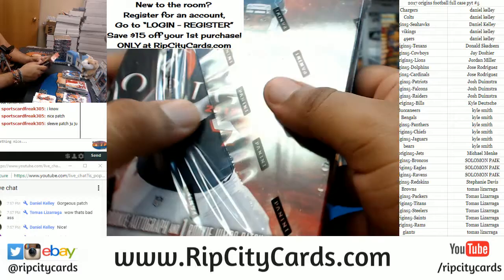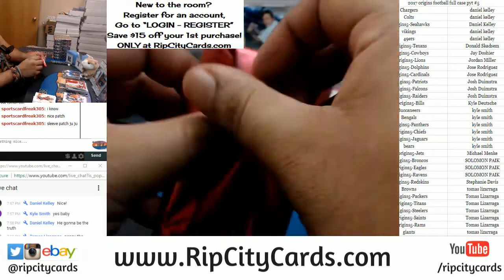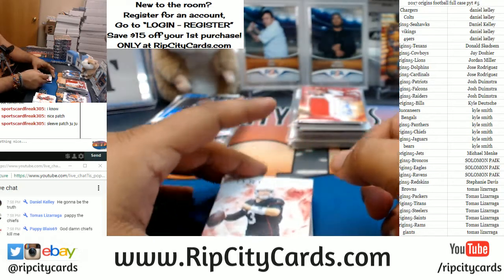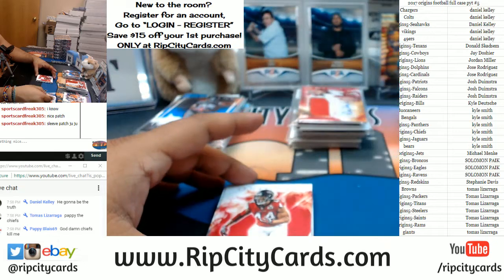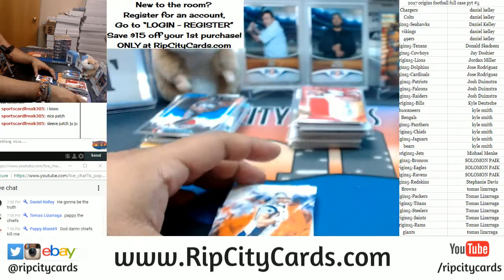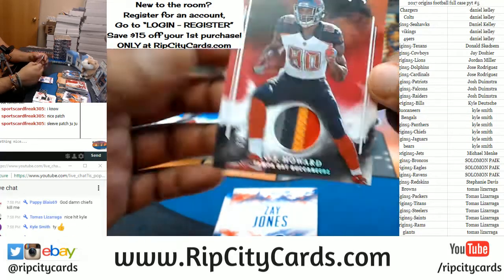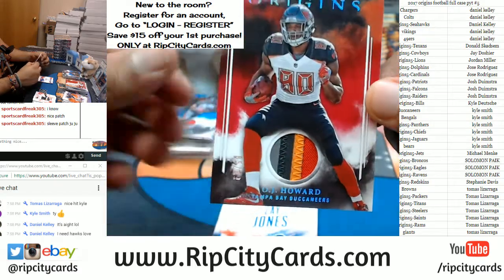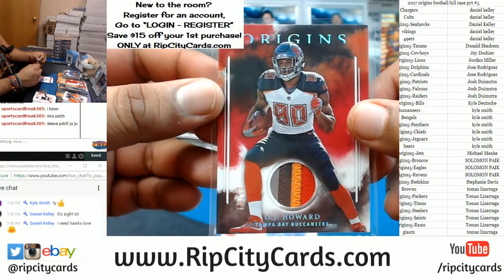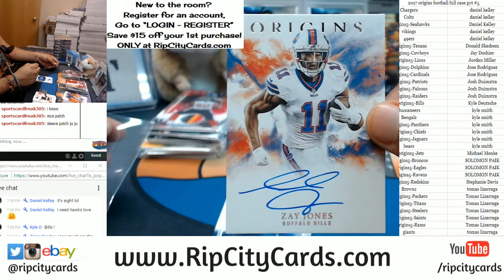Is this stuff nice or is this stuff nice? I tried to tell you guys — I got one more case of this, I'll throw it in the store as soon as I'm done with this break. We got Carson Palmer Cardinals base, Vic Beasley Jr. to 299 for the Falcons, Gronk to 150 for the Patriots. For the Buccaneers — Buccaneers hitting boy — check that out, Bucs always got some sick patches. Four colors to 99 for OJ Howard. For the Bills — Zay Jones with the Bills auto. Somebody heard somebody wanted some Bills, there you go.